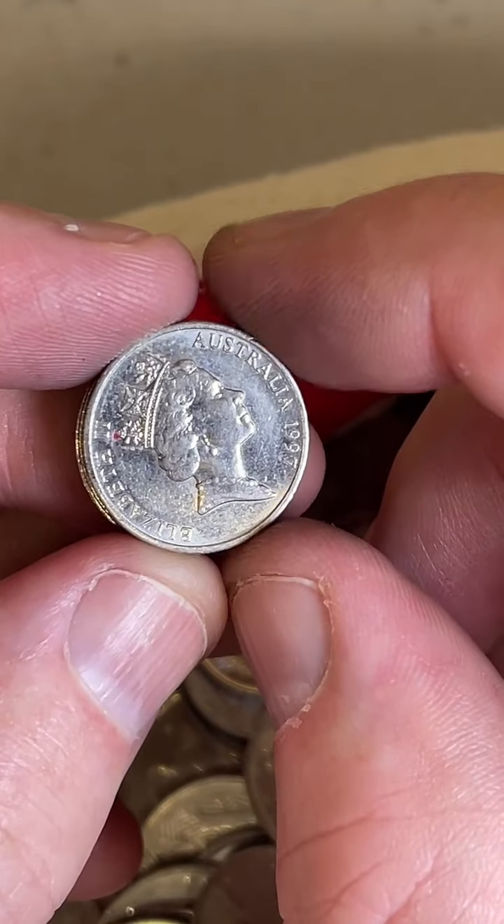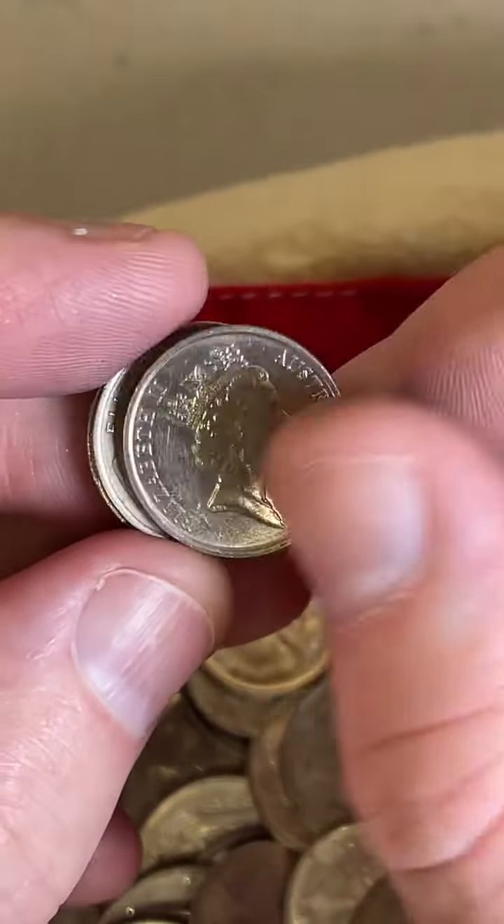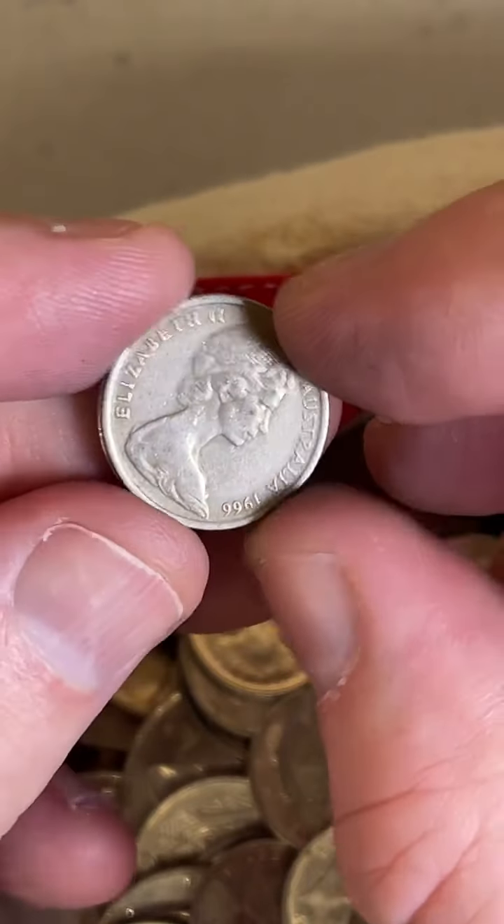Will my 1966 round 50 cent coin go up in value? I think so, yeah — but I haven't got a crystal ball that tells for sure.